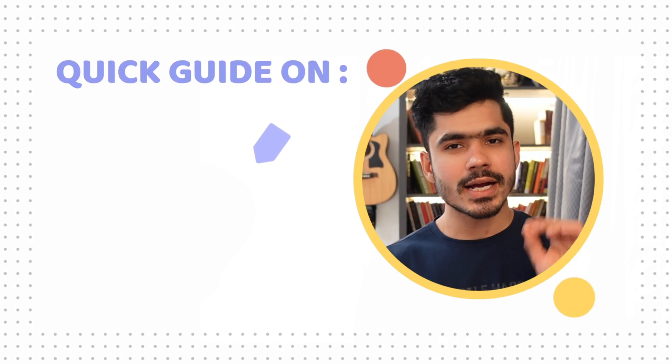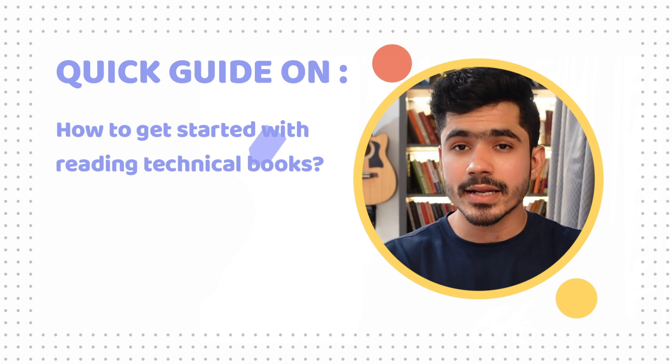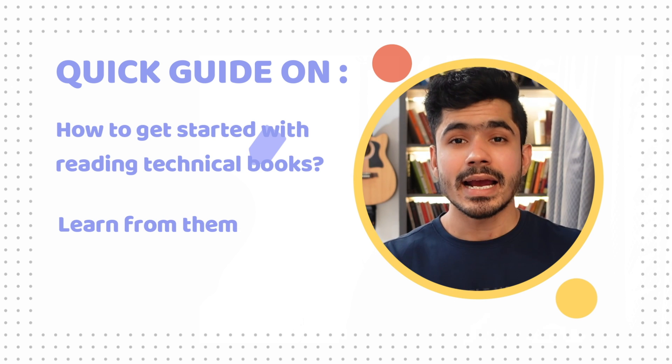In this video, I want to give you a quick guide on how you can get started reading technical books, learn from them, and retain the knowledge for the future. Before we get started, I want to bust one myth: that reading technical books is difficult.